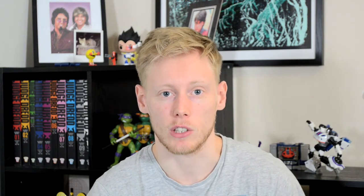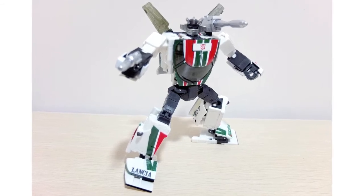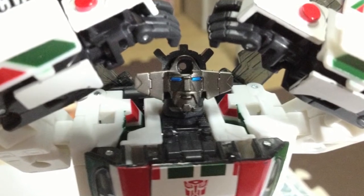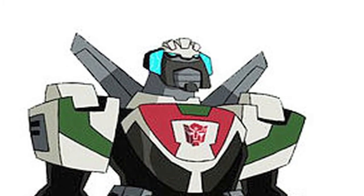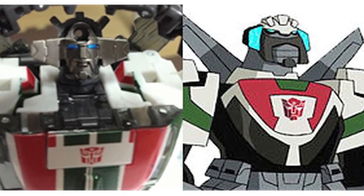In-hand images have begun appearing of the freshly released MP Wheeljack. We finally get a close-up look at the figure in robot and alt modes, and surprisingly he also features a hidden face which has a moustache and a strong resemblance to the animated Wheeljack's head design. Thanks to Weibo user xayux1s for images of this discovery.